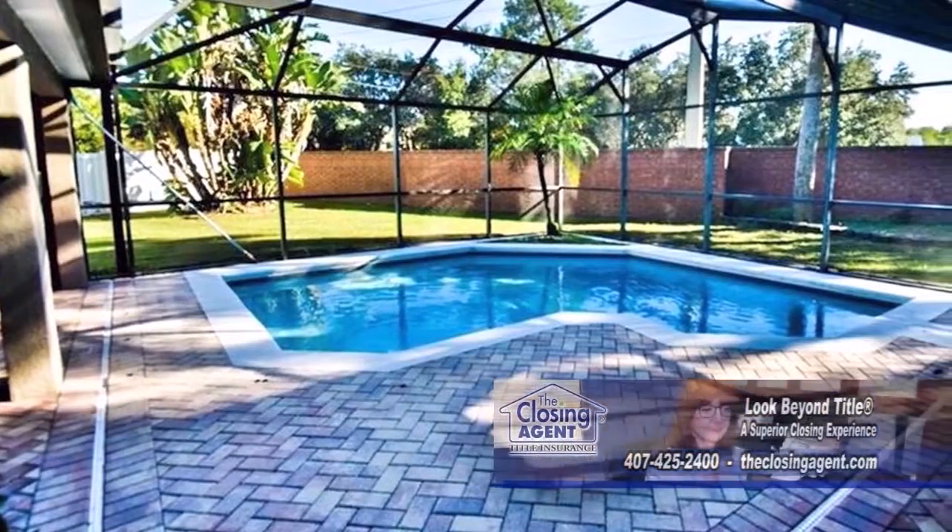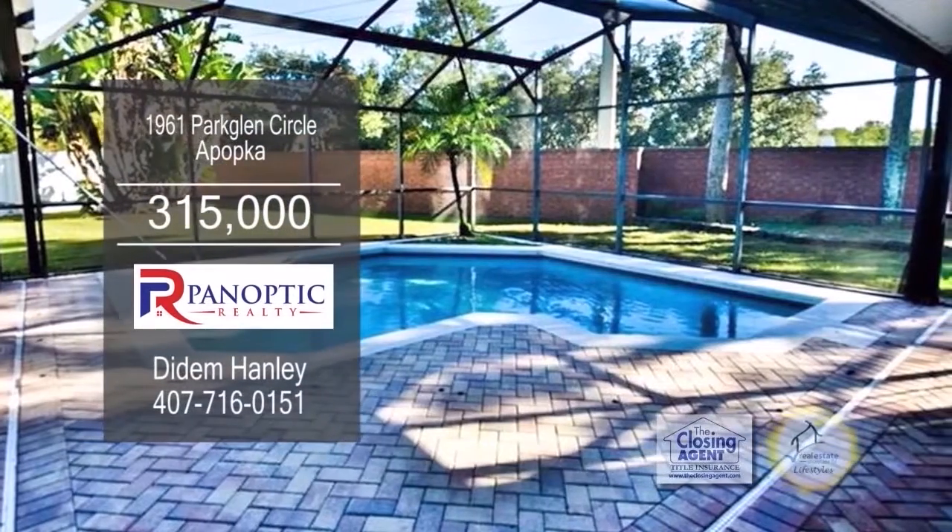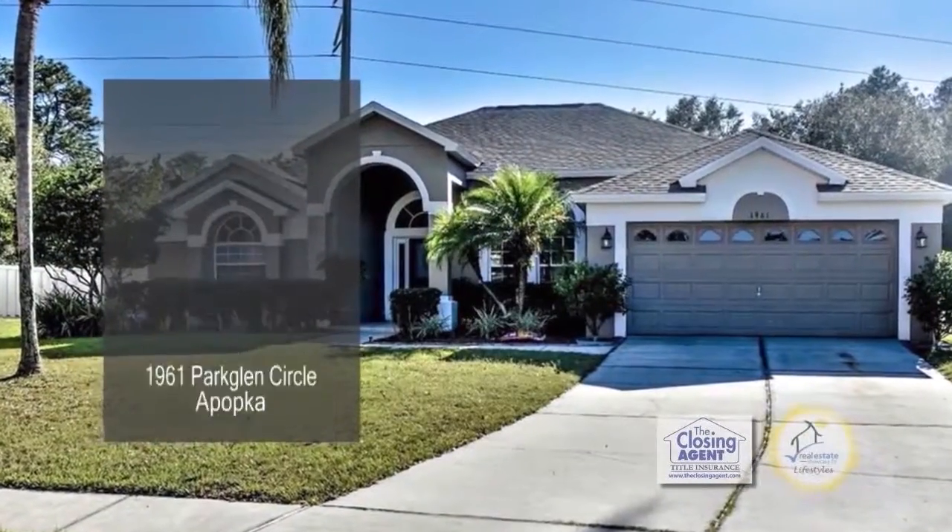Relax in a fully fenced private oasis that includes a screened lanai with a pool. This home is close to shopping, schools, and the 429.